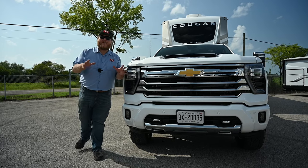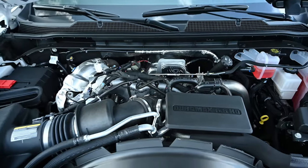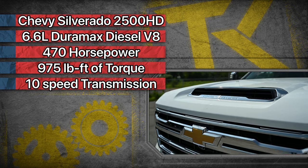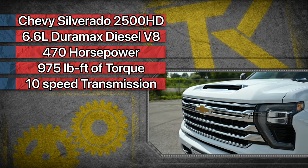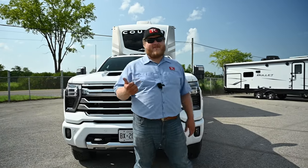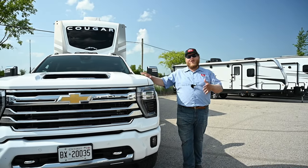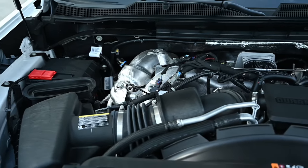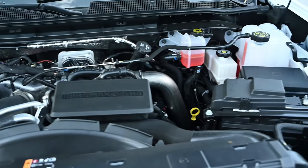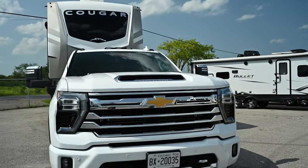Let's start with the walk around. Powering our 2500 today is the 6.6-liter Duramax V8 diesel. This thing now makes 470 horsepower and 975 pound-feet of torque — that is 25 horsepower more and about 65 pound-feet of torque more than it used to make. Chevrolet also says that thanks to tuning to the transmission, the gear ratios, and the engine, there is more power available lower in the rev range, and that's something we're going to put to the test.